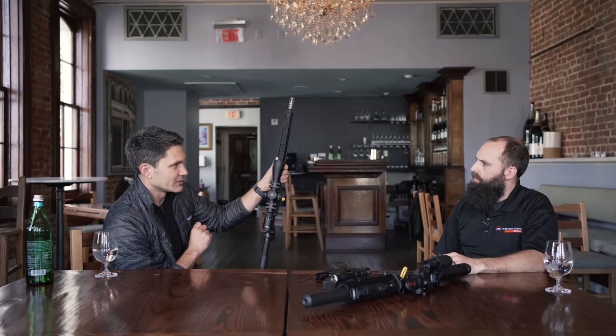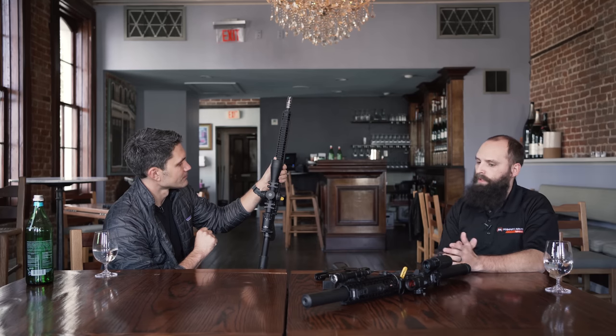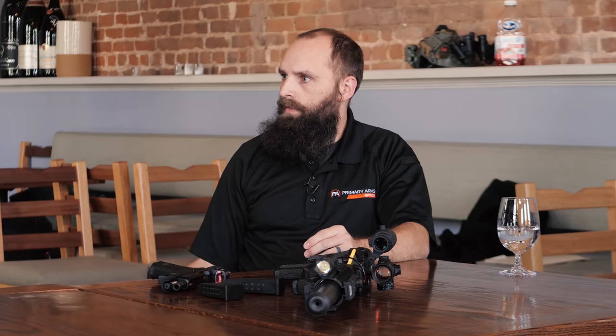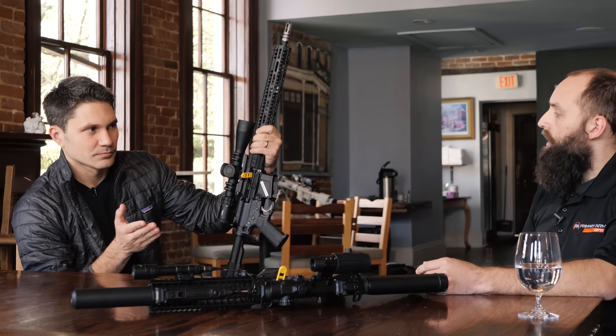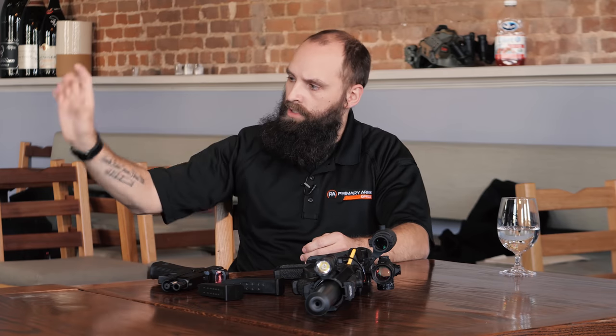Can I get this one wet? Absolutely. We test to a minimum of one meter across the board, and we've had these go much deeper. At that price, am I getting the scope or the scope and a mount? That's just the scope itself. The mount you see on it is a new addition to our line — the GLX series mount, which is our US-made scope mount, and that's an additional $99. So $649.99 is for just the scope.